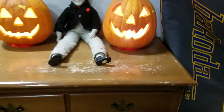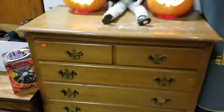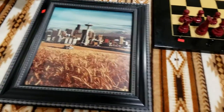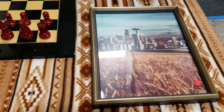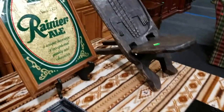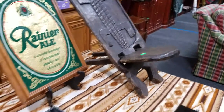We have a vintage dresser — looks like it's four large drawers. Some Seattle skyline prints — those are nice. And look at this chessboard, nice chessboard. Rainier ale sign. We have the African hand-carved birthing chair.